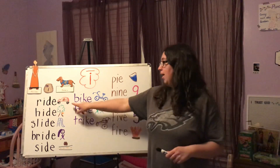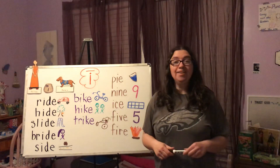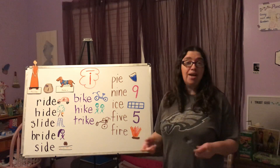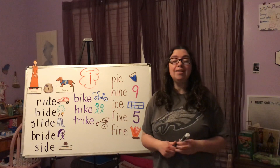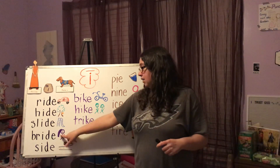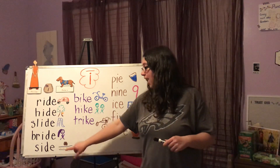Our first word is ride — I have a car here with somebody riding in the car. Hide — we have a person hiding behind the tree. Slide — like on the playground, sometimes you go to a playground and they have slides. We have slides outside of school on our playground. Bride — a bride is a girl who is getting married. A lot of times she'll wear a fancy veil on top of her head. That's my veil that I drew — it almost looks like a ponytail, but that's my bride.